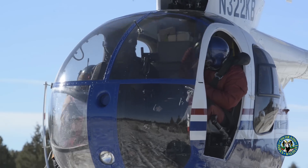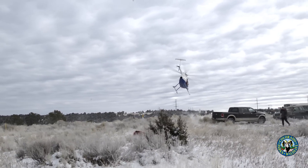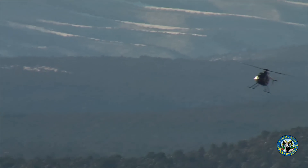There are multiple biologists throughout the state that are doing the same type of work, and we have two different helicopters working in the northwest region. Statewide we've got four different helicopters working.